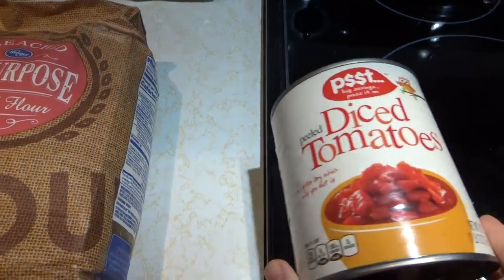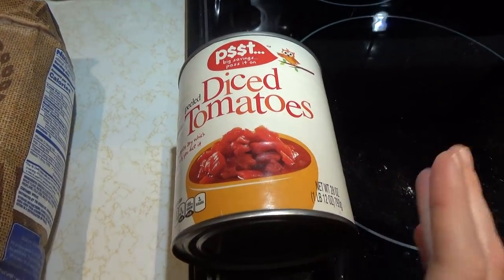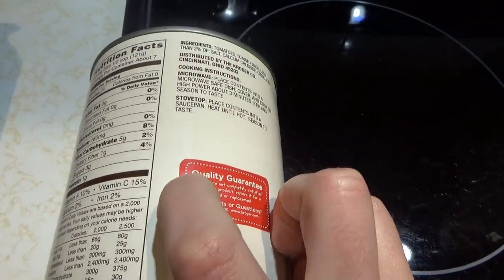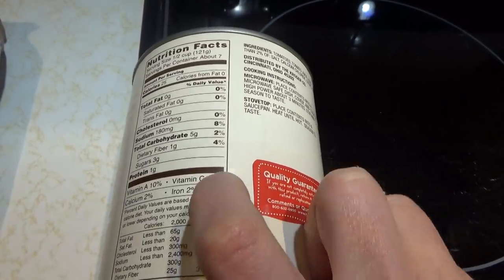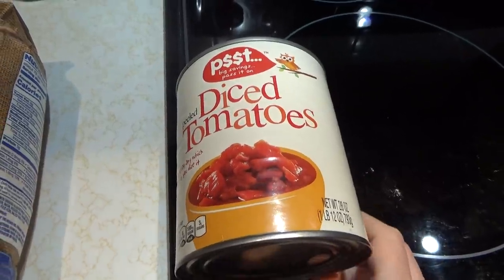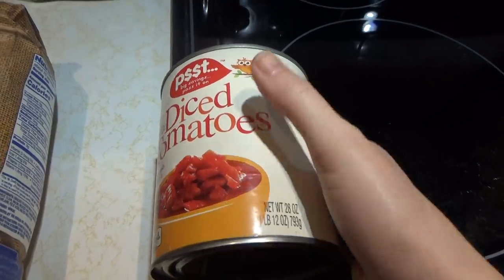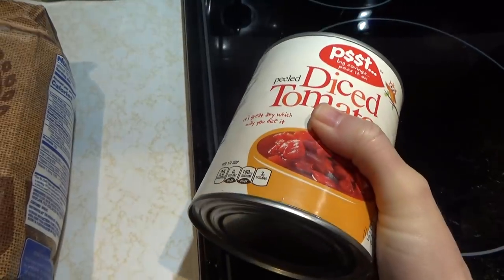I'm on the 9th one now — diced tomatoes. They are just so versatile. They also have vitamin C even though they've been canned — 15% of your daily vitamin C per half-cup serving, plus some vitamin A. They're great for goulash, chili, soup, and you can put them in your morning scrambled eggs if you don't have any fresh tomatoes. They are just indispensable.